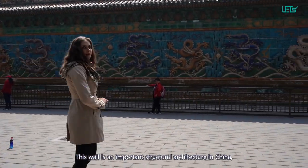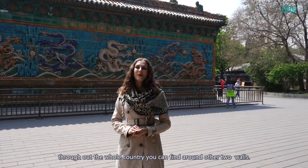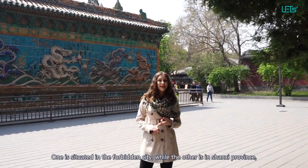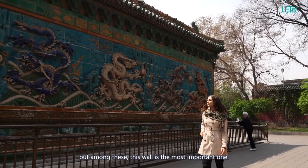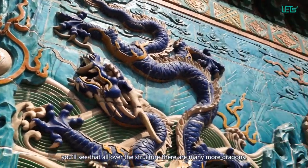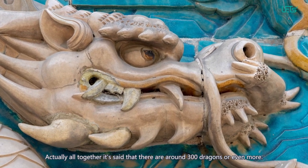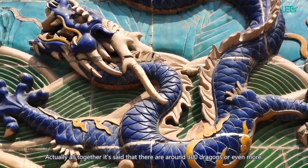This wall is an important architectural structure in China. Throughout the whole country you can find around two other walls — one is situated in the Forbidden City while the other one is in Shanxi province. But among all these walls, this is the most important one. Despite the fact that this wall is called the Nine Dragon Wall, you'll find that all around the structure there are many more dragons. Actually, all together it's said that there are around 300 dragons or even more.